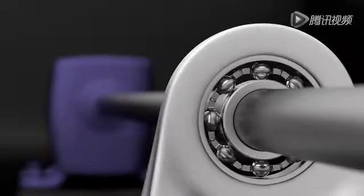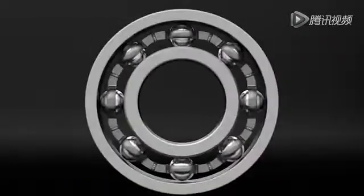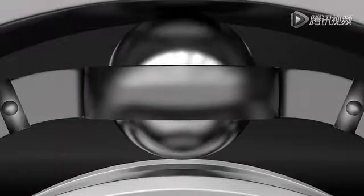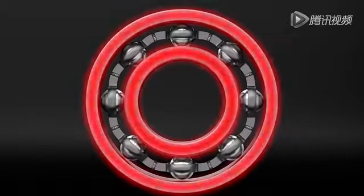All rolling element bearings have internal clearances. Bearing clearance is the play that exists between the rolling elements and the inner and outer races of the bearing. Bearings must have internal clearances when the machine is not operating because the races will expand with the rise in temperature that occurs when the machine is operating.